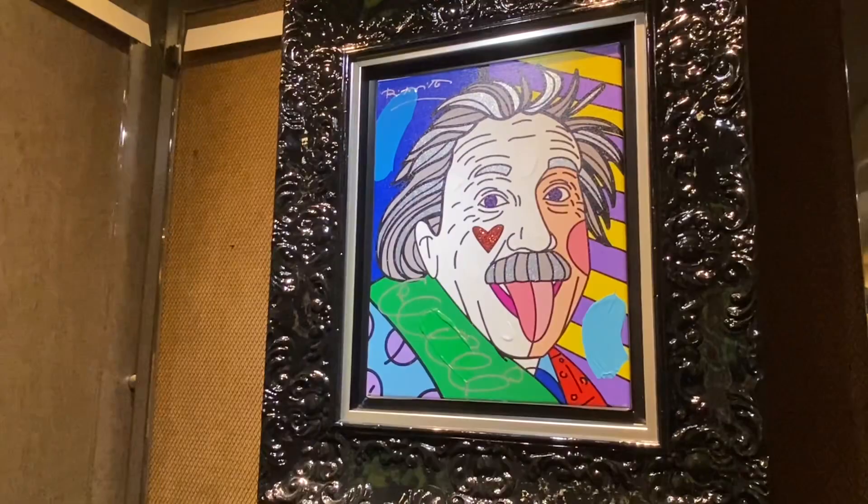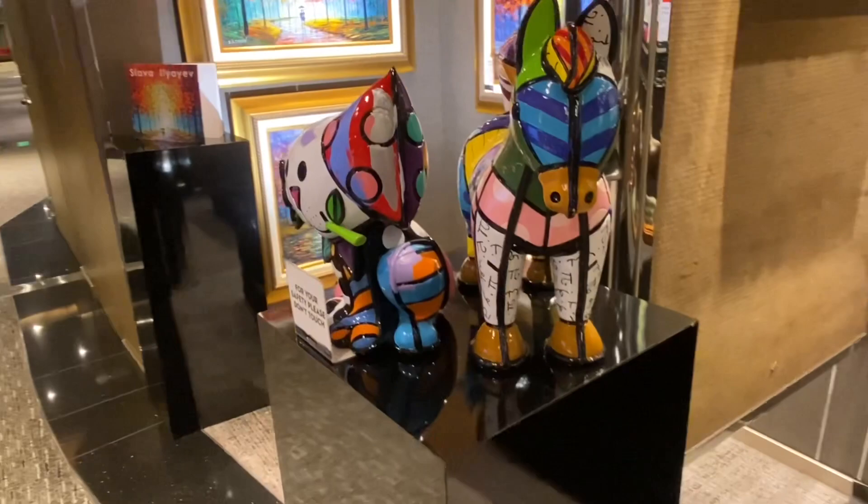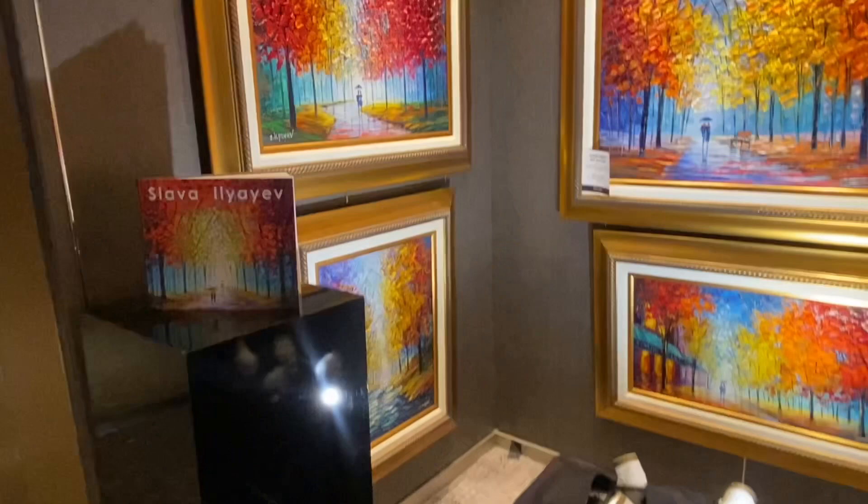These two happy cats are by Romero Britto and I think his artwork is just so fun, bright, and colorful. Many of his pieces of art seem to be of cats, fish, or animals — just bright and fun colors. I love the pieces by Romero Britto.